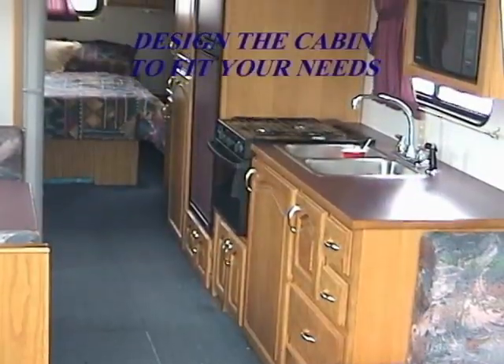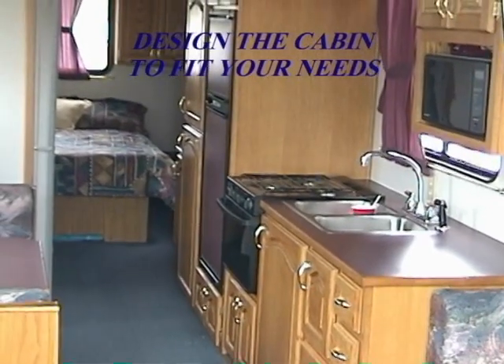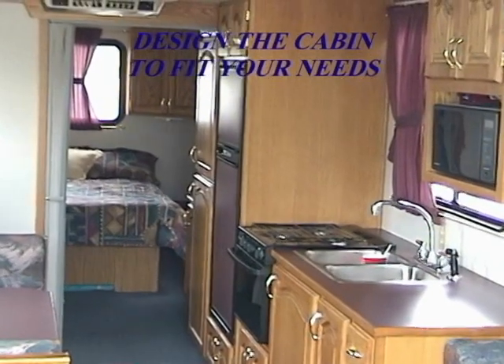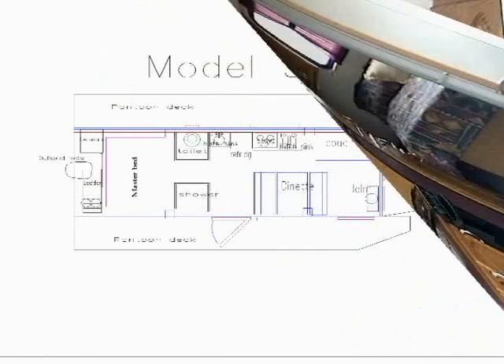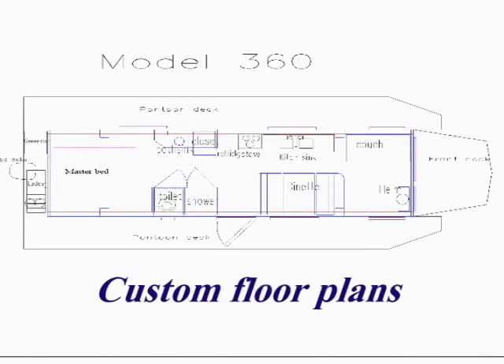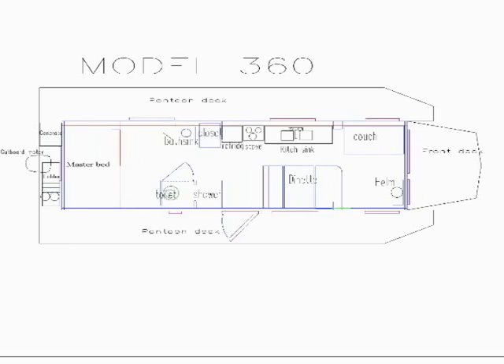This custom-made home has all the comforts of a first-class houseboat. The standard oak cabinets with raised panel doors are just part of the Travel Wave's beauty. The Travel Wave is available in several optional floor plans. The Travel Wave 300 has an 8 by 22 foot cabin, while the Travel Wave 360 has an 8 by 28 foot cabin.